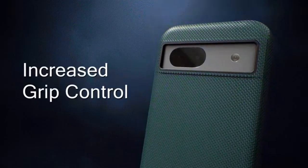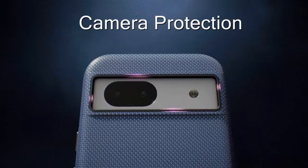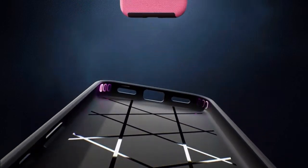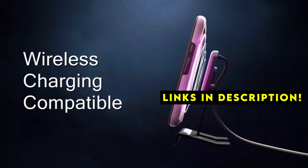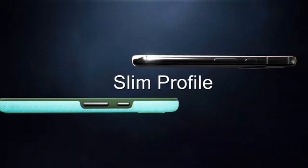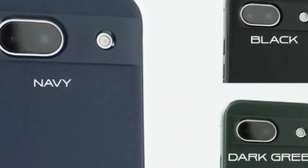Protecting your Google Pixel 8a is essential to preserving its sleek design and functionality. Welcome to All Cases. In this video we are going to talk about the 6 best Google Pixel 8a cases you can buy. This list is based on my personal opinion and research, listing them based on quality, features, and pricing. If you want more information and updated pricing on the products mentioned, be sure to check the links in the description below. With countless case options available, finding the perfect fit can be overwhelming. This guide explores top-rated Pixel 8a cases, considering factors like protection, style, and functionality. Whether you prioritize durability, minimalism, or added features, there's a case to suit every preference.